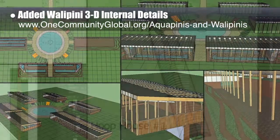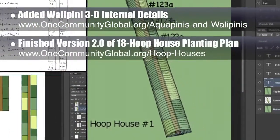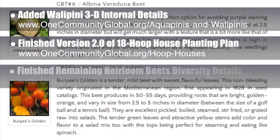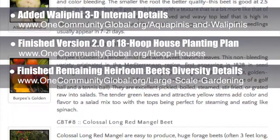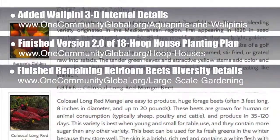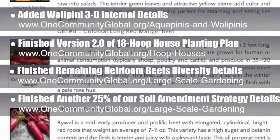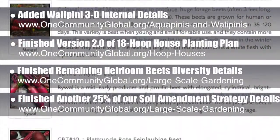Next is external features like stairways and berms. We also finished version 2.0 of the professional template for the 18 hoop house planting plan. Here are some pictures of us working on that development. We finished the rest of the diversity details for the heirloom beets section of the large-scale gardening page, which now offers 10 different featured varieties with total and complete sourcing details. Behind the scenes, our horticulturist and botanist finished another 25% of our soil amendment strategy details for land preparation in areas with poor soil, bringing us to 75% completion with a complete open source page coming soon.